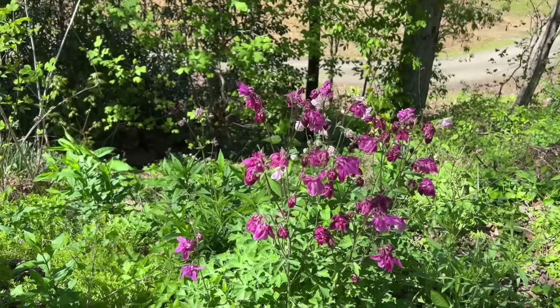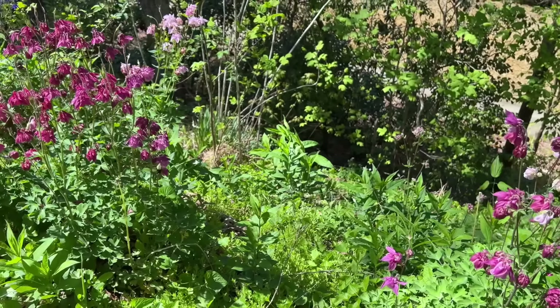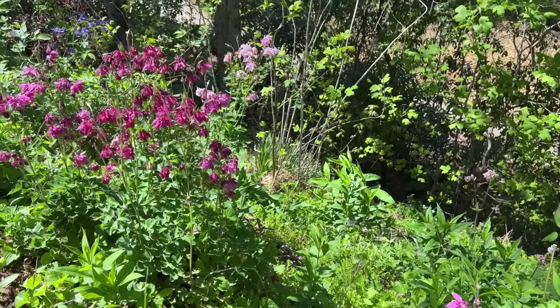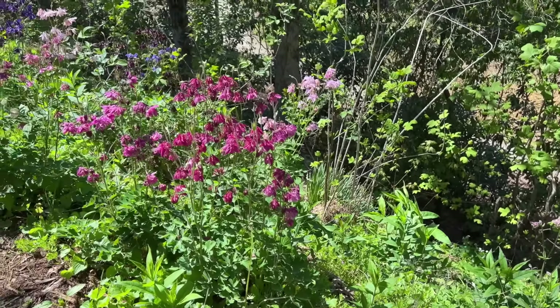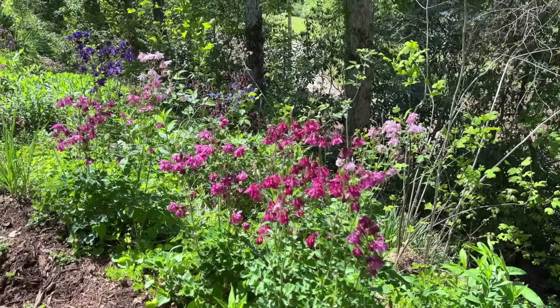Another thing that happened while I was gone is all of my columbines started blooming. There were little buds on some of them before I left, but you can see the pinks and the kind of magenta and the purple down there. They're all in full bloom. They're so pretty.